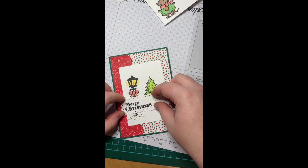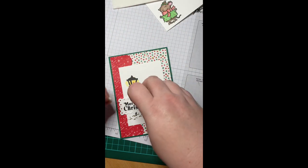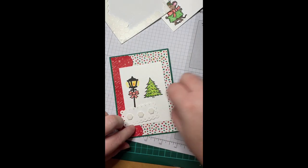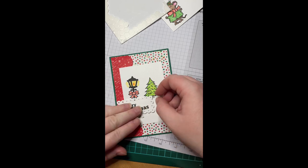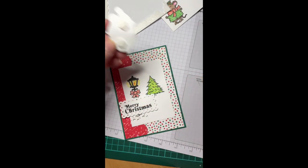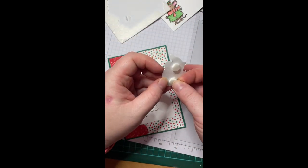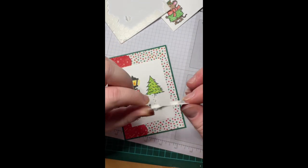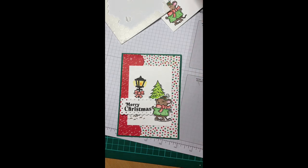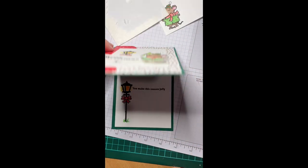We're going to tape this scene panel down — actually, I'm going to use dimensionals to give it a little bit of height, which means my mouse also needs a little bit of extra height so he's above the sign. I've already put dimensionals on the back and I'm just going to add a second dimensional. Just be aware: if you're going to post a card, two dimensionals deep won't go through for regular postage price — you'll need two stamps on it. I've pre-stamped and organized the inside ready to go, and of course the envelope.